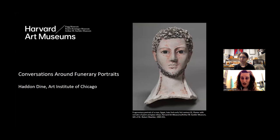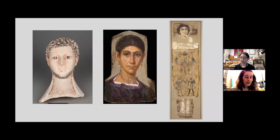Haddon Dyn is an Assistant Objects Conservator at the Art Institute of Chicago, and before Chicago she was the Objects Conservation Fellow in the Strauss Centre. Haddon shared her expertise as an essay contributor to the online digital companion to the exhibition and we're delighted that she's here to join us today. My conversation with Haddon will focus on the three-dimensional portraits, which is one of the three kinds of portraits in our show.